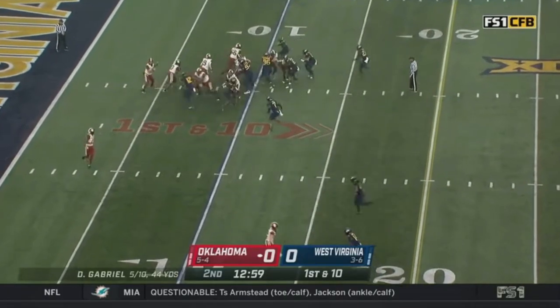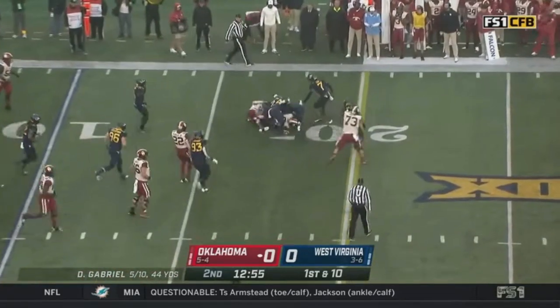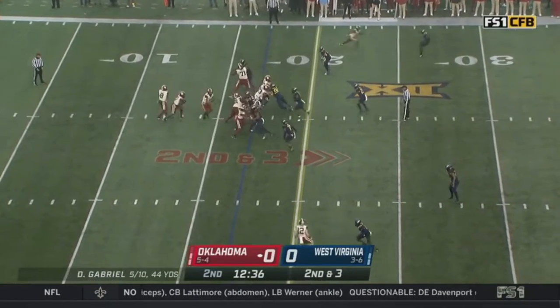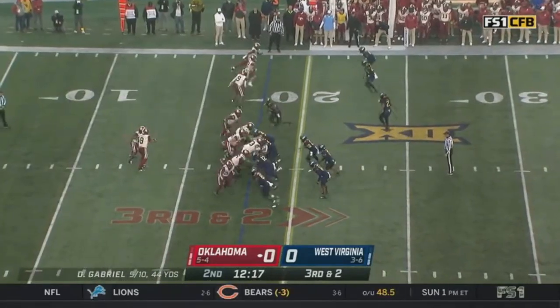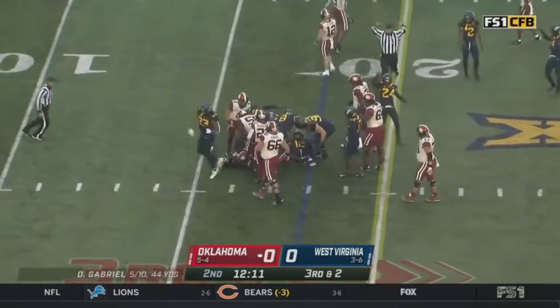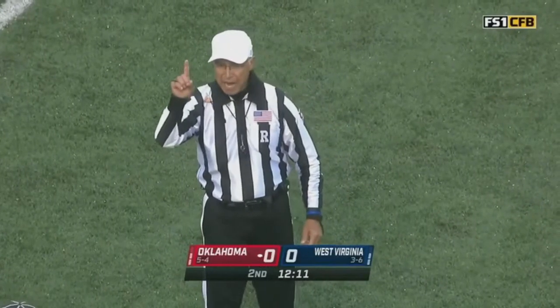A great start on the opening drive — miss a field goal, and since then it has been dry. Start this drive with Eric Gray, who pops for seven yards over the left. The longer they let West Virginia hang around, the more difficult winning on the road. They run on third and two — he is hit, going to be close — spotting this thing. The field stands on a first down.